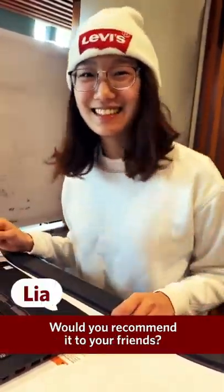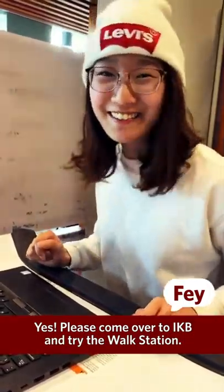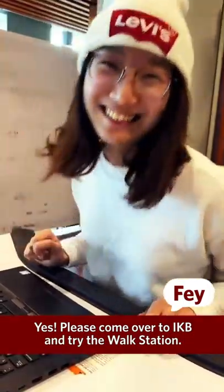Do you think you'll use the walk station again? I think I will definitely use it again because it really helps your brain to be clear and you can be really thriving in your studies as well. Would you recommend it to your friends? Yes, please come over to IKB and try the walk station. Thank you.